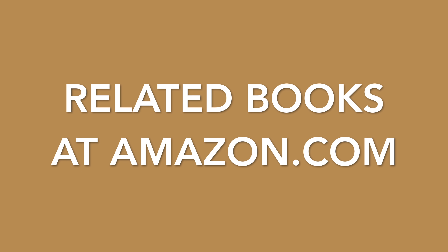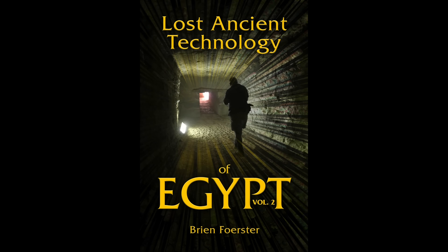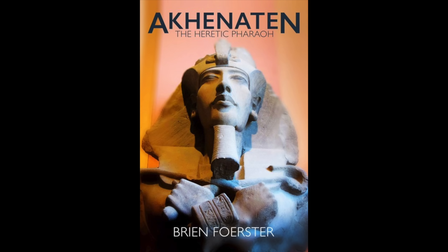So these are related books of mine at Amazon.com: Lost Ancient Technology of Egypt Volume 1, which does not include Tanis; Lost Ancient Technology of Egypt Volume 2, which does include a thorough chapter on the Tanis location; Aftershock: The Ancient Cataclysm That Erased Human History; and Akhenaten, the Heretic Pharaoh — the only person who lived during dynastic times that fascinates me.